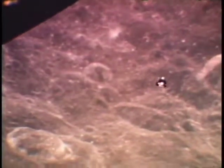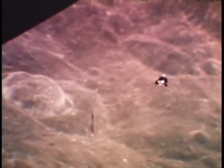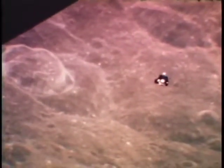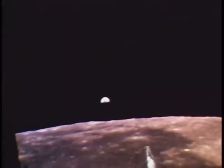High above, in the command module, astronaut Collins photographed the approaching lunar module. Docking and transfer of the astronauts back to the command module was quickly accomplished. And with the spacecraft placed in its trans-Earth trajectory, the mission settled into the watchful routine that has become the hallmark of the Apollo flights.